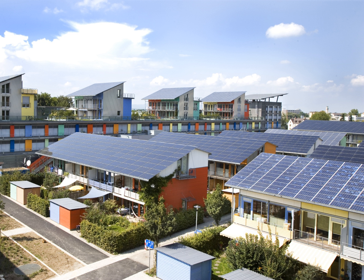Photovoltaics is the conversion of light into electricity using semiconducting materials that exhibit the photovoltaic effect, a phenomenon studied in physics, photochemistry, and electrochemistry.